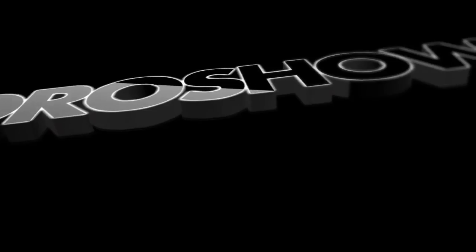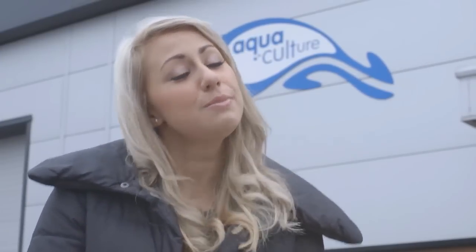First of all, I went to Aquaculture in Sheffield where Nico gave me a lesson in plant propagation. Hi, I'm here with our friends at Aquaculture in Sheffield today, and I'm going to learn how to plant seeds and put them onto propagation. So let's go inside and meet Nico, who should be expecting us.